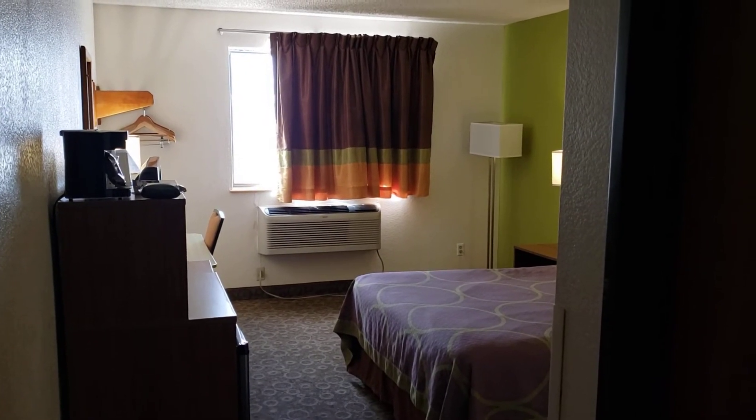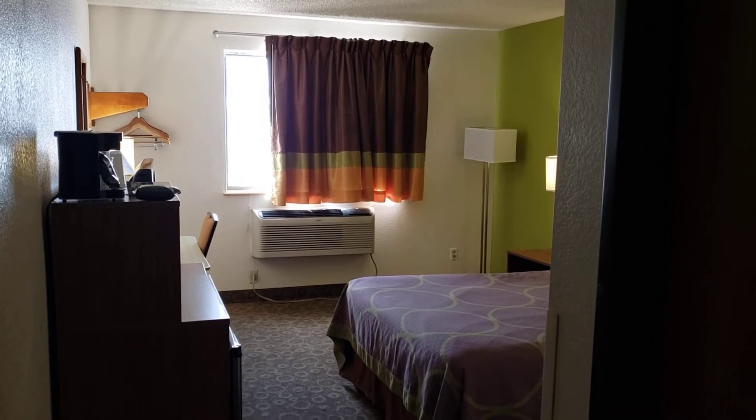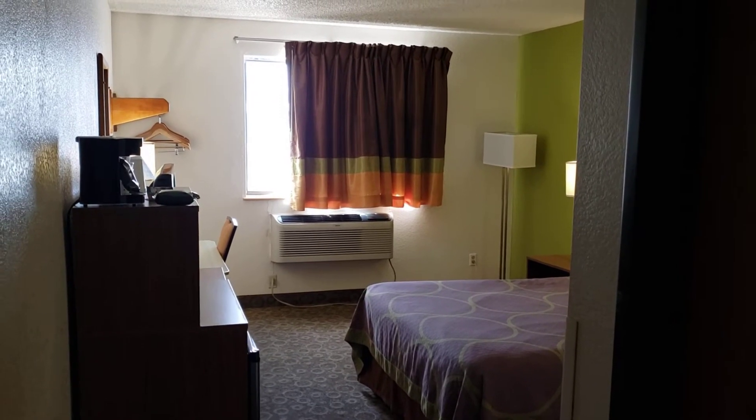Welcome back to my channel. In today's video we're gonna do a room tour of the Super 8 in Kingman, Arizona, the single queen non-smoking room.